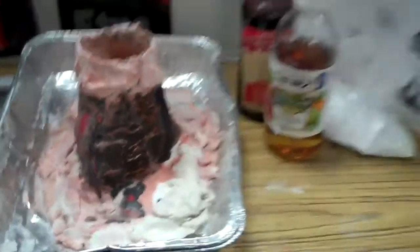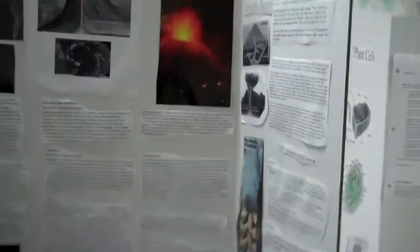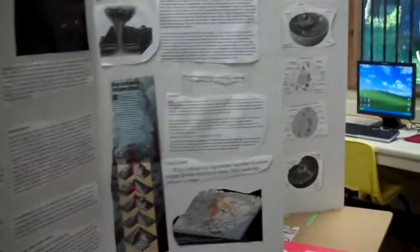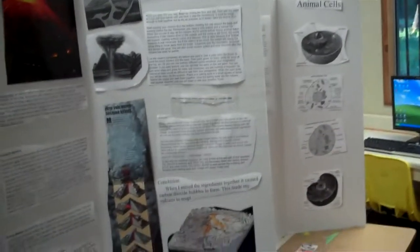We have the traditional volcano, which has already erupted once and will erupt again today. But you can't just do the volcano — you have to tell me all about volcanoes and explain why the baking soda and the vinegar cause a quote-unquote eruption. He's even found the chemical equation for it here, which is pretty good.